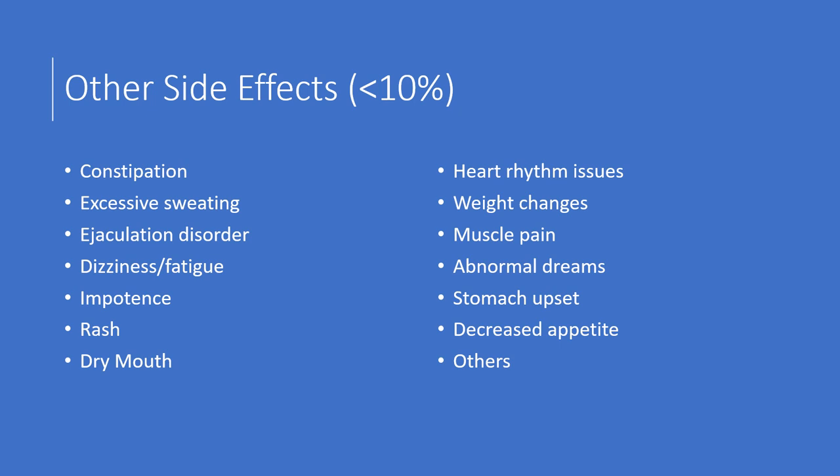Other side effects can include constipation, excessive sweating, ejaculation disorder, dizziness, fatigue, impotence, rash, dry mouth, and sometimes cardiac or heart rhythm issues. Weight changes — as a rule, escitalopram does not cause weight gain; it's reported in less than 1% and is generally considered weight neutral. Muscle pain, abnormal dreams, stomach upset, and decreased appetite have also been reported.